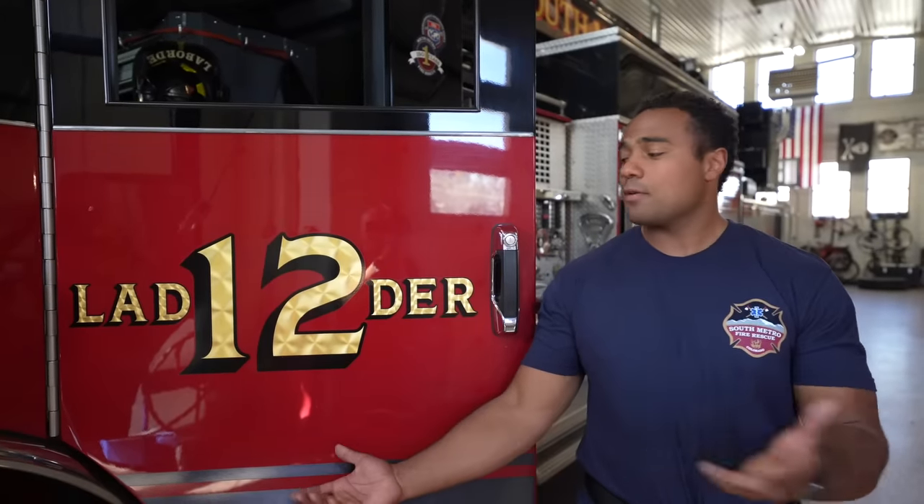Hi, my name is Justin Laborde. I'm a firefighter with South Metro. Welcome to Station 12, Home of the Black Pearl, for Fleet Friday.